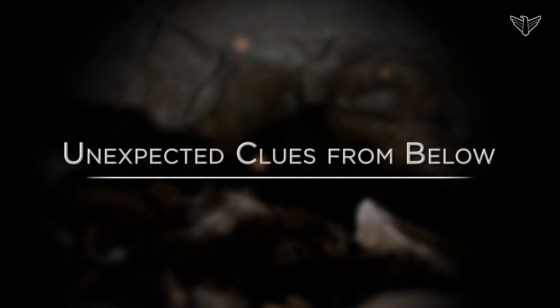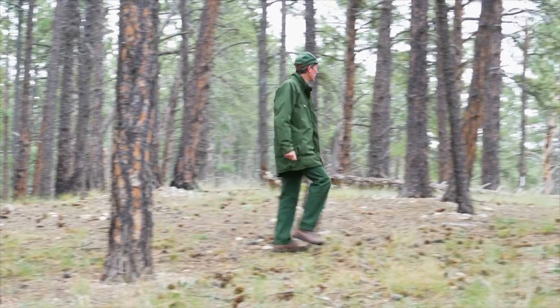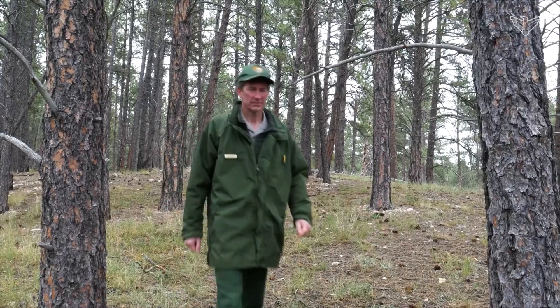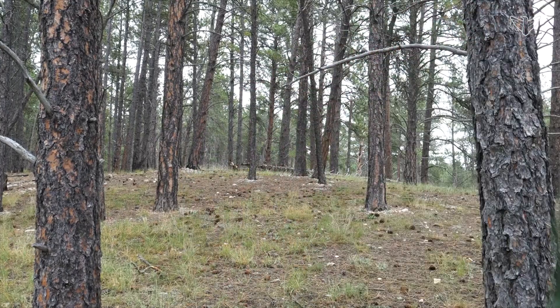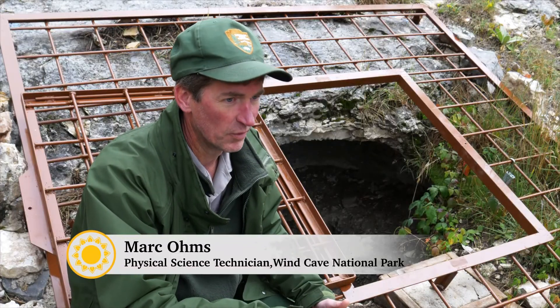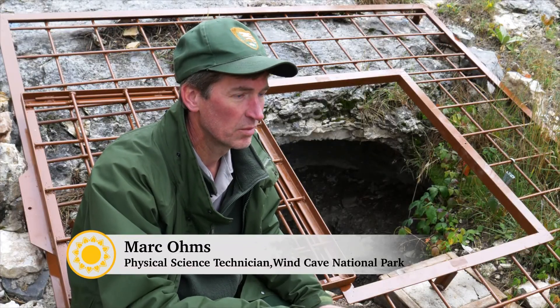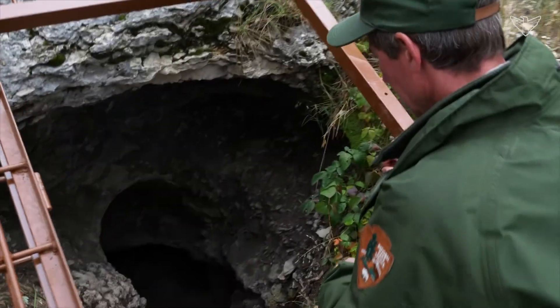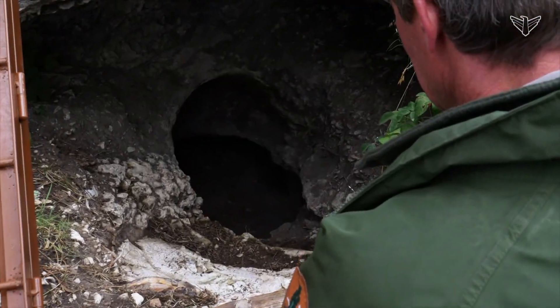I was out in this area looking for caves. It seemed like a logical place for a cave to be — the right limestone and it had some air flow coming out of it. From experience, I know that air flow comes from a void. It doesn't come from solid ground; it has to come out of a hole. So I knew that was a good indication that there was a bigger cave here.